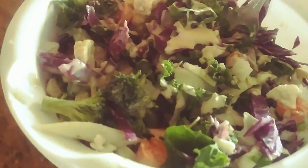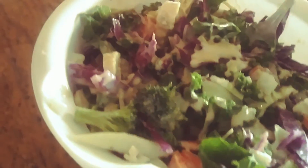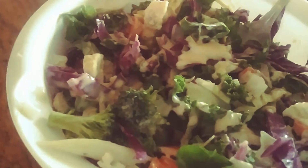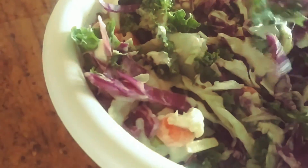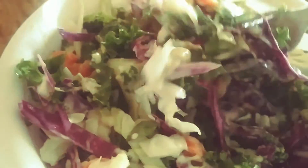Hey everyone, I just wanted to take a quick second and show off my beautiful salad I'm having for lunch today. It was so simple to put together, but super crunchy and full of flavor.